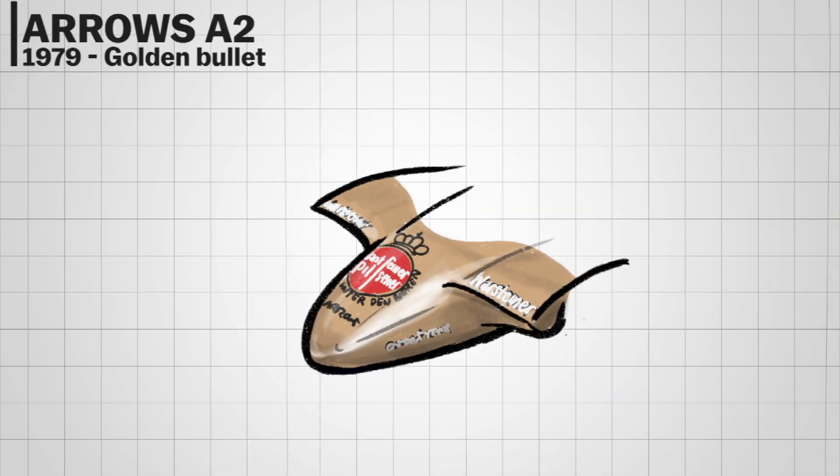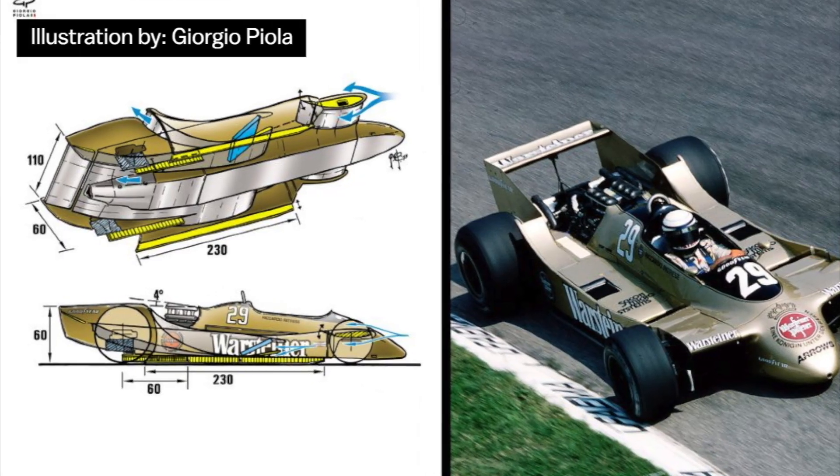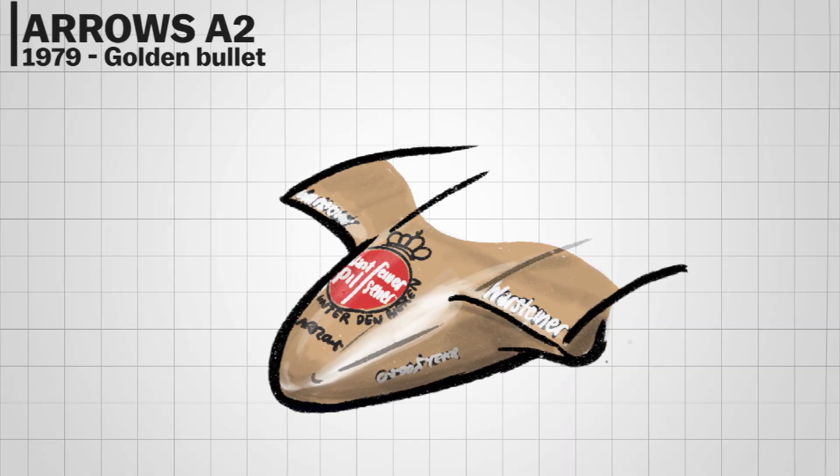The Arrows A2 saw Arrows try to utilize the ground effect to the maximum, so they ditched the need for a front wing entirely and the car had a bullet-shaped nose. It wasn't actually that bad, but it's certainly odd looking.